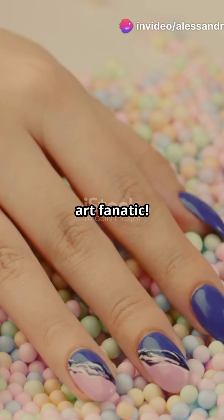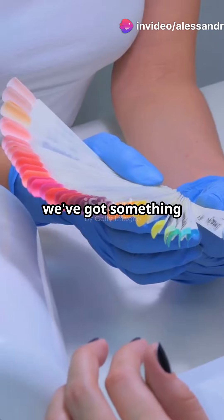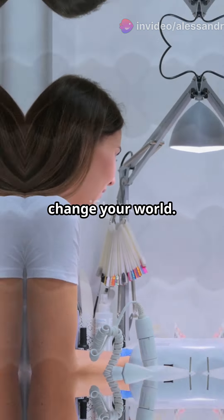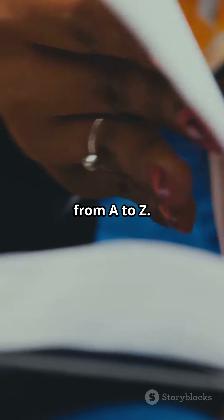You need to hear this if you're a nail art fanatic. Whether you're just starting out or you're a seasoned nail tech, we've got something that's going to change your world. Introducing Tutorial: Step-by-Step Nail Technician, the ultimate guide to mastering nail art from A to Z.